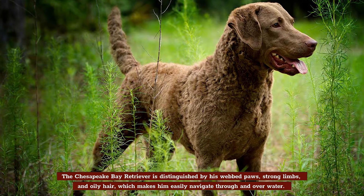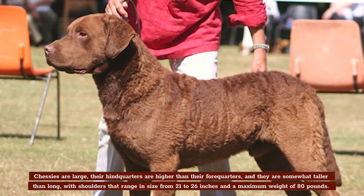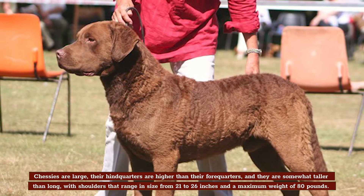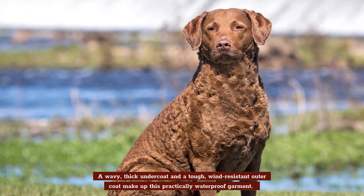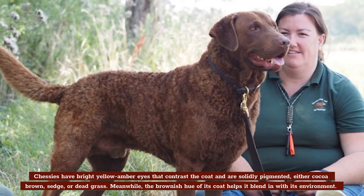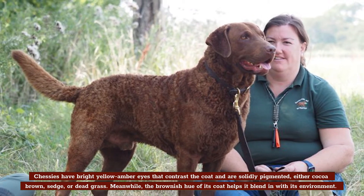Appearance. The Chesapeake Bay Retriever is distinguished by his webbed paws, strong limbs, and oily hair, which makes him easily navigate through and over water. Chessies are large; their hindquarters are higher than their forequarters, and they're somewhat taller than long, with shoulders that range in height from 21 to 26 inches and a maximum weight of 80 pounds. A wavy, thick undercoat and a tough, wind-resistant outer coat make up this practically waterproof garment. Chessies have bright yellow, amber eyes that contrast the coat and are solidly pigmented, either cocoa brown, sedge, or dead grass. The brownish hue of its coat helps it blend in with its environment.